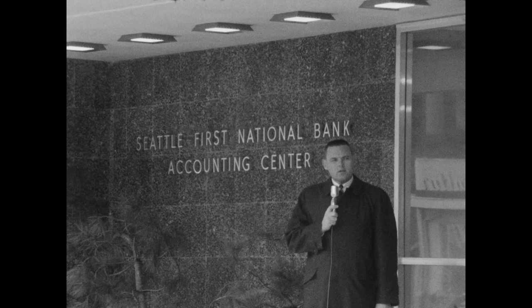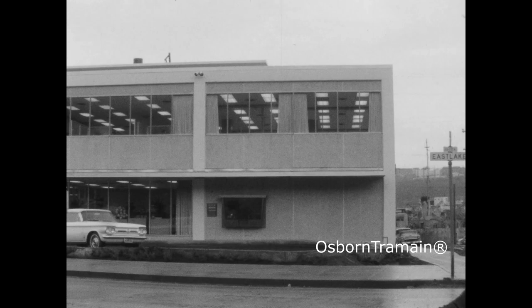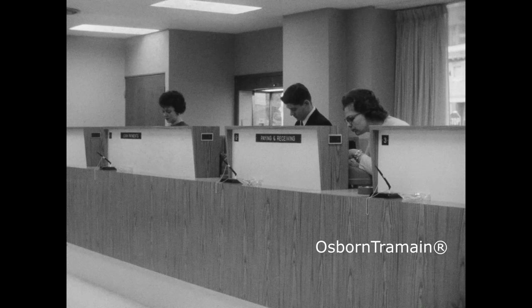This new Eastlake branch has been designed to give you complete one-stop banking. The new Eastlake branch is on the ground level of the new three-story Seafirst accounting center, and there's plenty of free parking. Plus the drive-in window for check cashing and quick deposits or withdrawals. There's a night depository, well-lighted, and an envelope drop for after-hour deposits.